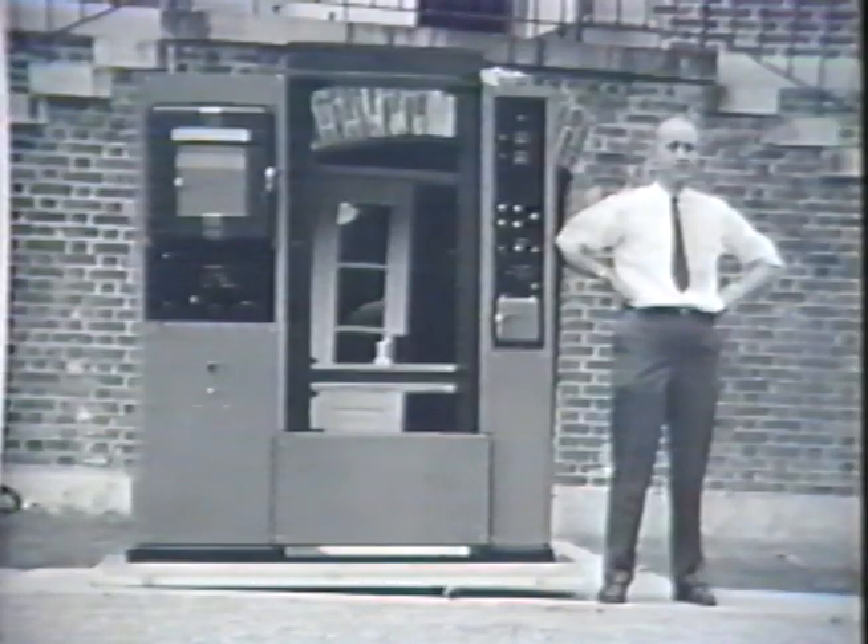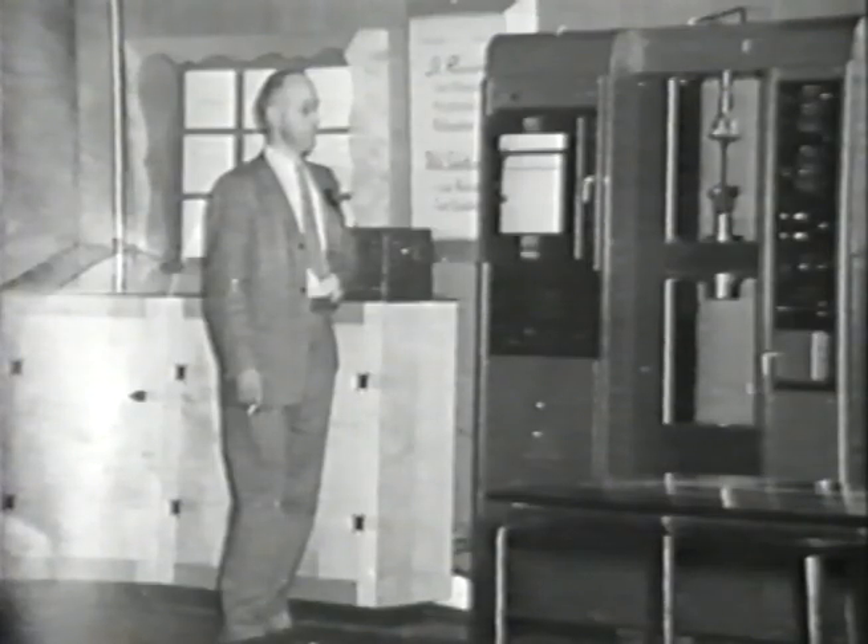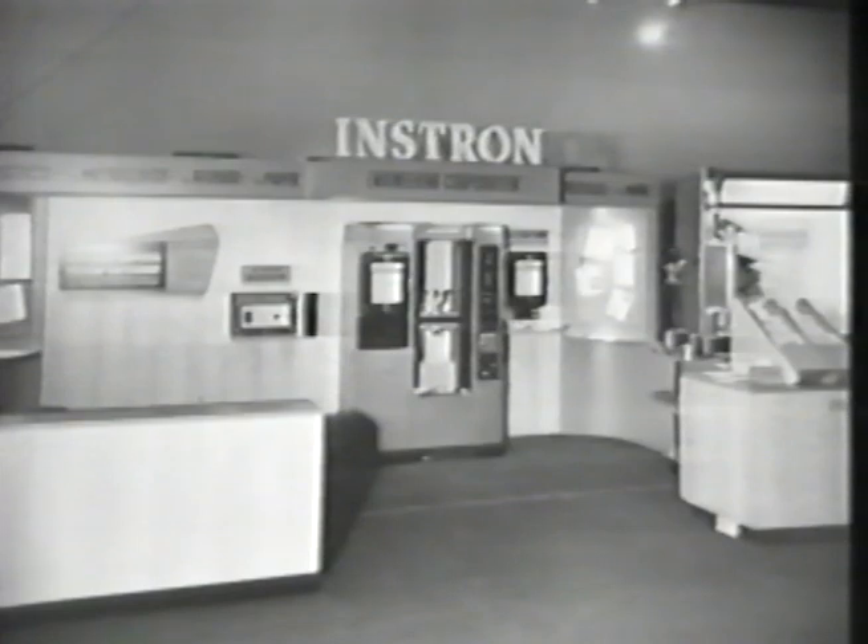One of the first machines to be delivered was in June 1947 to the Textile Research Institute in Princeton, New Jersey. With business increasing in the early 50s, the company began to exhibit and market their products at industrial trade shows.